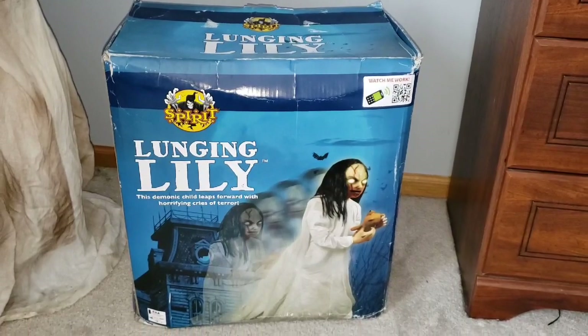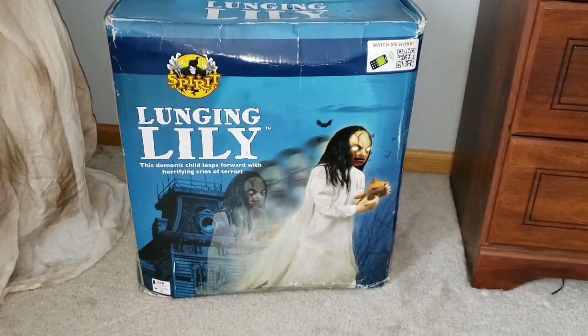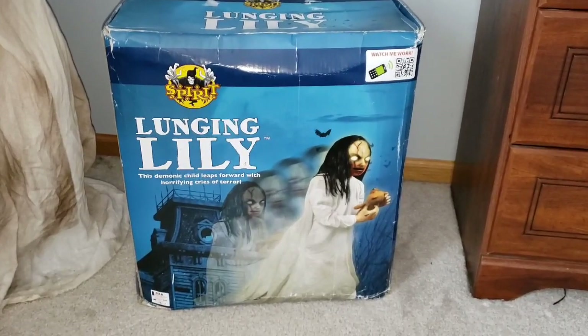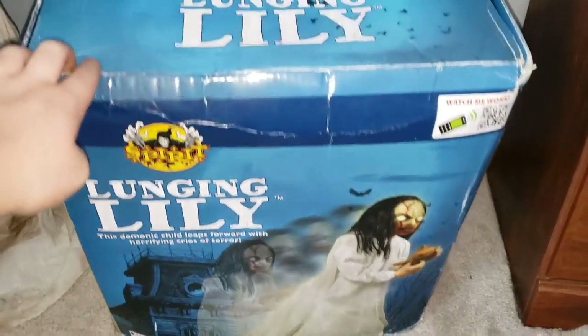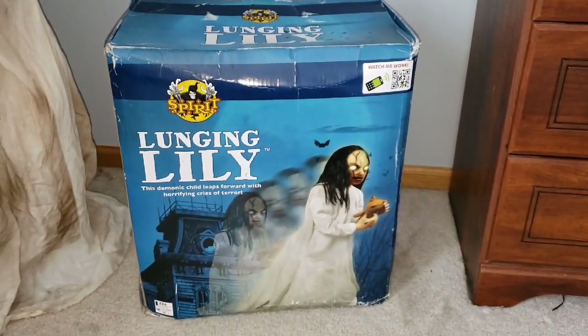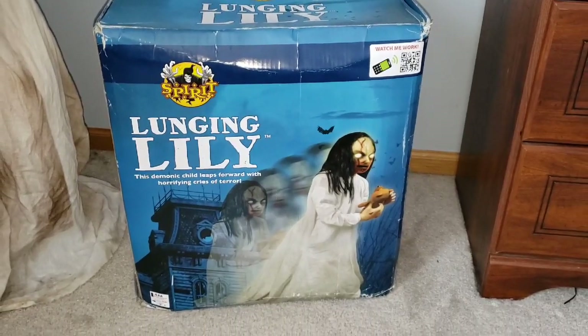Before we get started, we can take a look at her box. I received her as a Christmas gift, and I've been wanting her for years. I'm so happy I finally got one, especially with the sick attic box. I really wish Spirit would have done more separate boxes for each theme — the attic boxes are the only ones we've gotten so far, but they are absolutely sick looking.